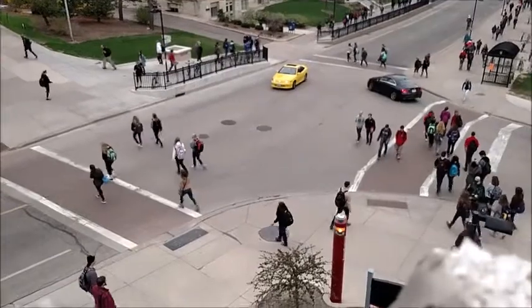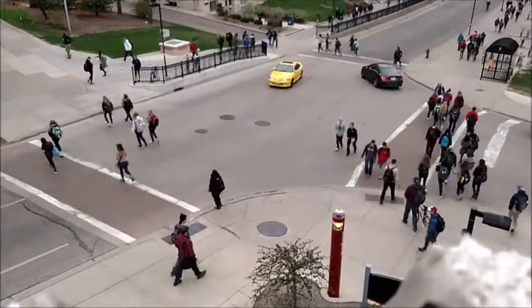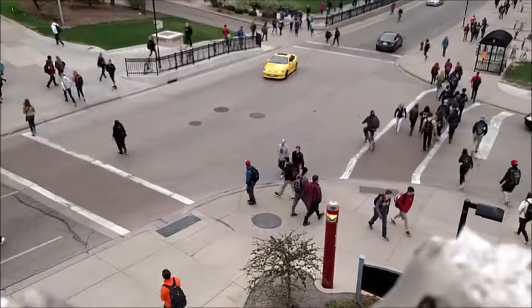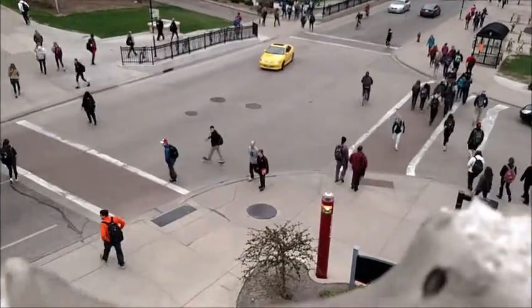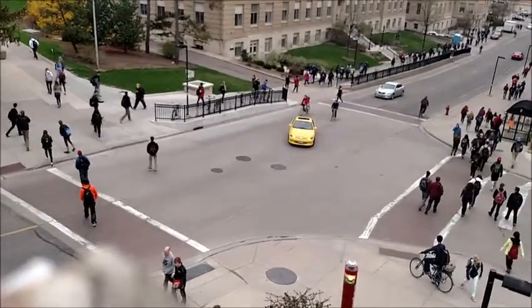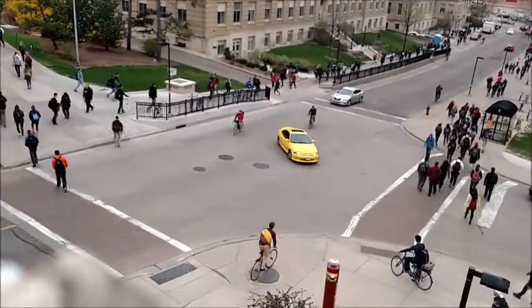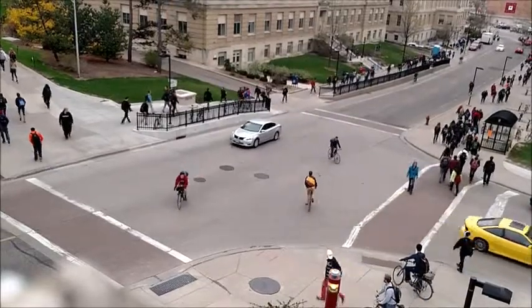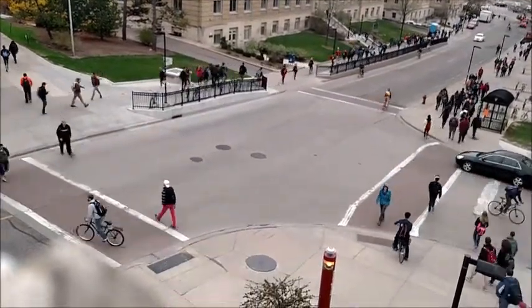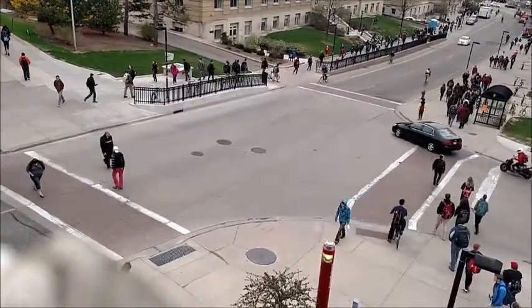What you just watched was a video of bollards stopping a truck dead in its tracks. Our idea is to install these bollards, which are retractable, on the intersection of Linden and Charter, as you can see here. These bollards will not only stop vehicles from hitting pedestrians, but when used in tandem with stop signs, will let drivers know that their vehicle must come to a stop at the intersections currently being occupied by pedestrians.